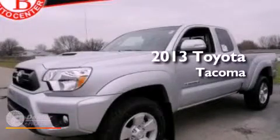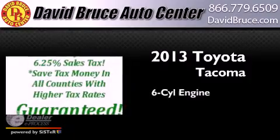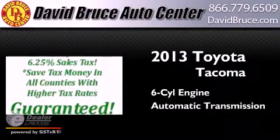This is a brand new 2013 Toyota Tacoma. It has a six-cylinder engine and an automatic transmission.